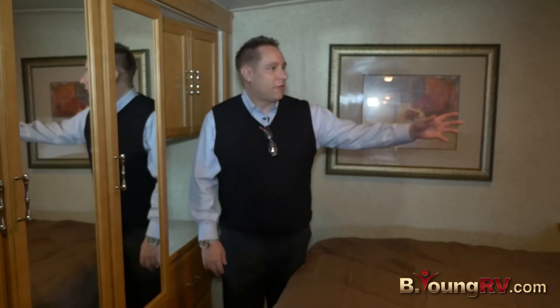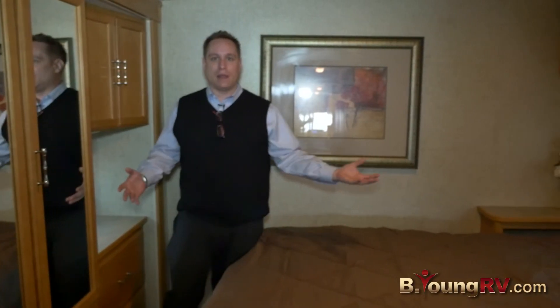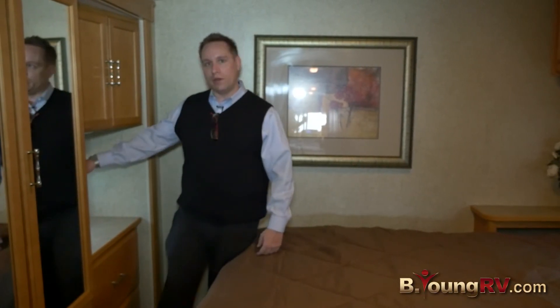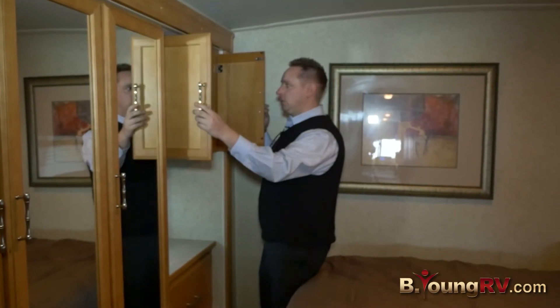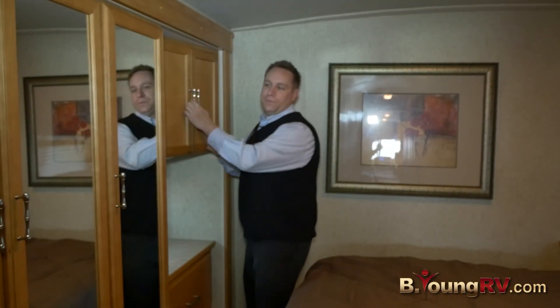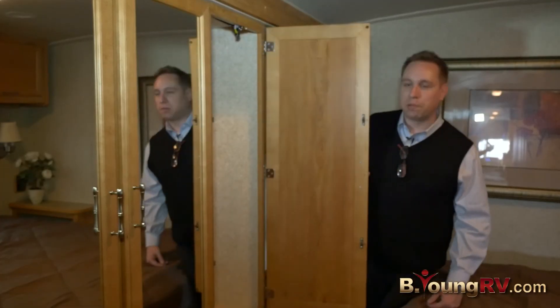In the master bedroom, we have a king bed with a window above the bed so you can see outside and enjoy the scenery of where you're camping. There's also a window on the side, an enclosed TV in the cabinetry, and a mirrored closet with plenty of space.